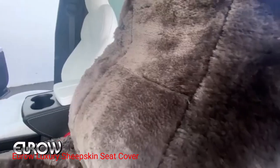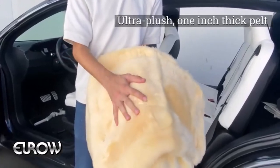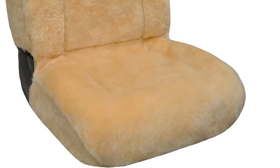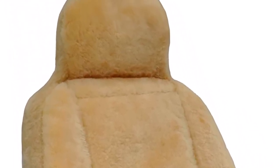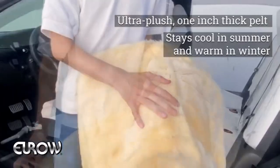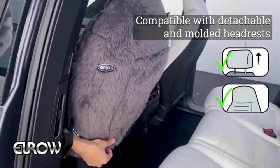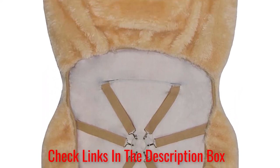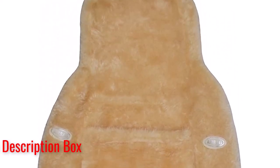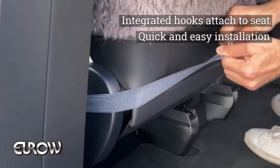Euro Luxury Sheepskin Seat Cover. This sheepskin seat cover is the epitome of comfort and luxury for your car seats. Made from high-quality genuine sheepskin, these seat covers provide a plush and cozy feel that will make every drive a delight. The genuine sheepskin material offers excellent insulation, keeping you warm during colder months and cool during hot summers. Say goodbye to uncomfortable seats that make you sweat or freeze. Installing the Euro Luxury Sheepskin Seat Cover is a breeze. The elastic straps and hooks ensure a secure fit on most car seats, while the universal design makes them compatible with various vehicles. You can easily slip them on and off whenever needed.